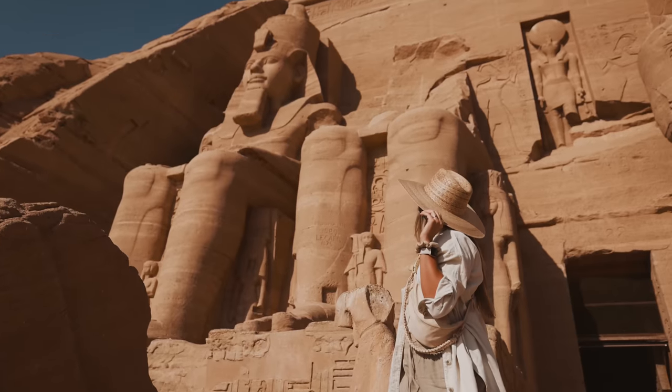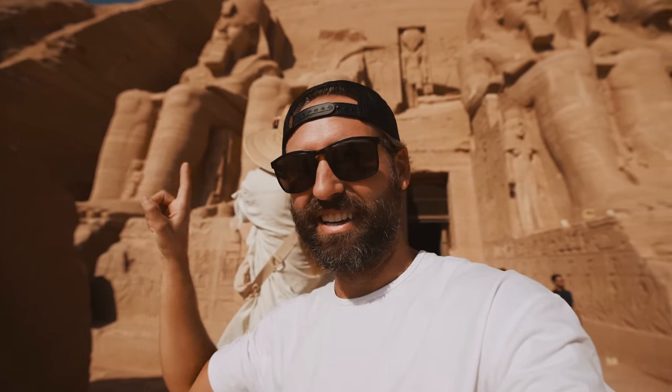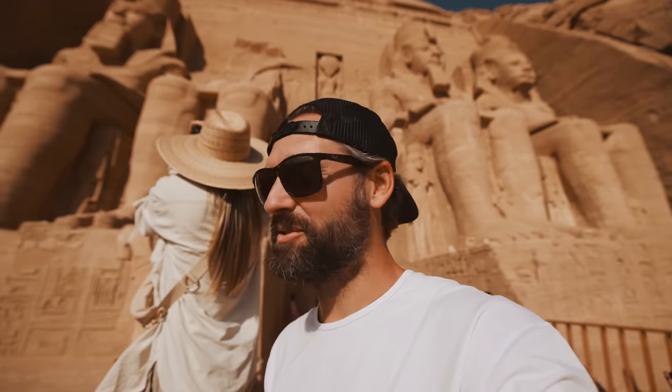I was asking our guide what exactly did they relocate — just the statues or what? He said they relocated the entire mountains. They basically built some massive concrete domes, to which they put the exterior rocks from the mountain and all the statues back onto it. What an incredible thing to do — to relocate these precious ancient artifacts before they got buried by the big lake. These things are absolutely monstrous and I cannot believe they've been relocated to this position.